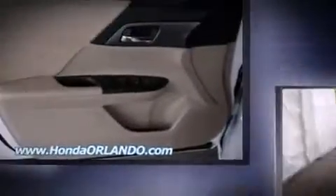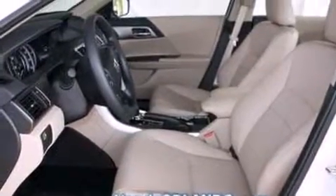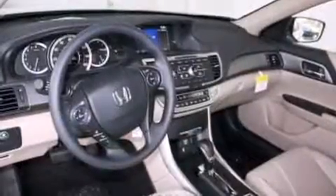Top features include air conditioning, variably intermittent wipers, a trip computer, and remote keyless entry.